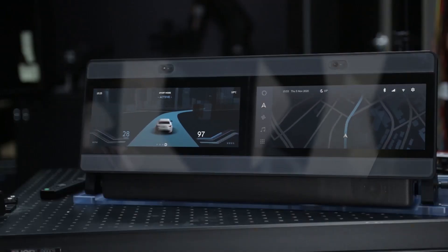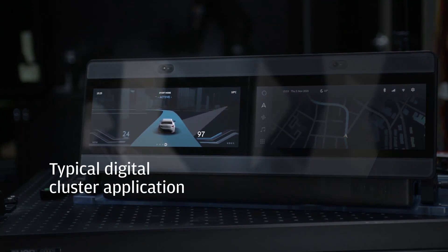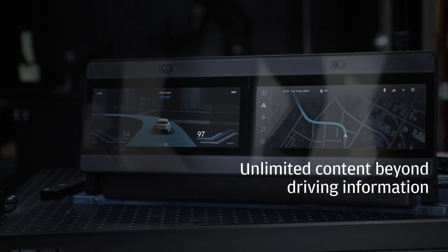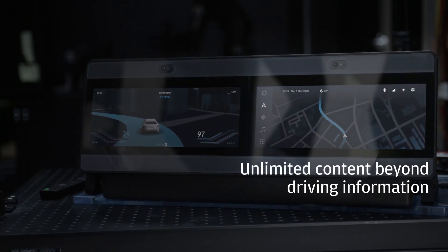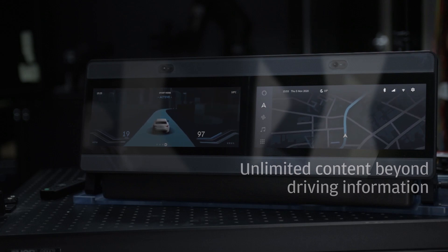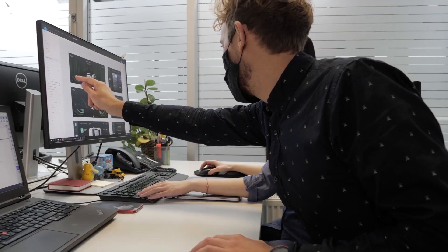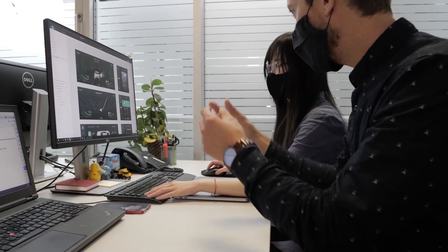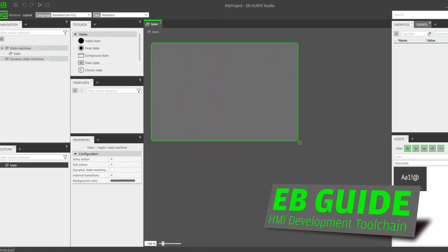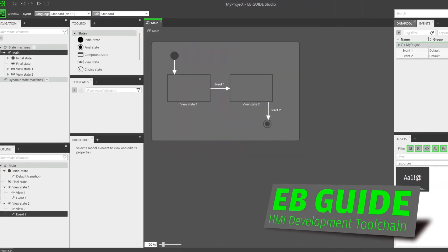The cockpit concept shows two screens, with one displaying information traditionally subject to a typical digital cluster application. The other shows content beyond driving information with virtually unlimited connected possibilities. The user interface was created by EB's UI designers and implemented on Electrobit's EB-Guide HMI development toolchain, which runs both displays simultaneously and can be extended to even more displays.